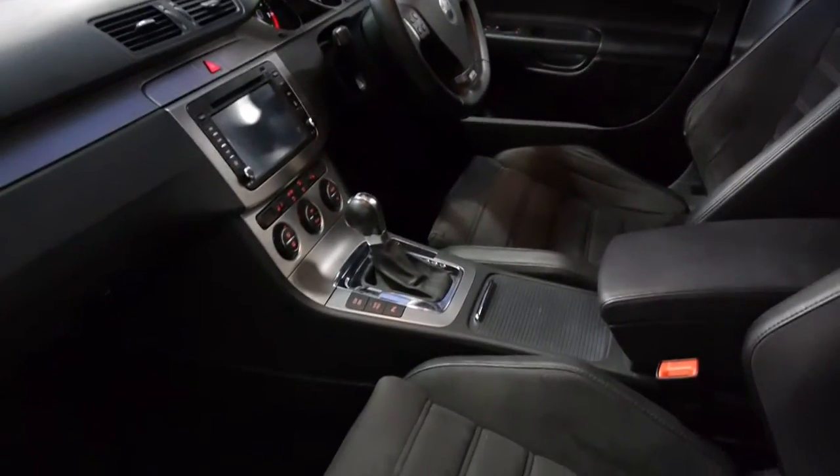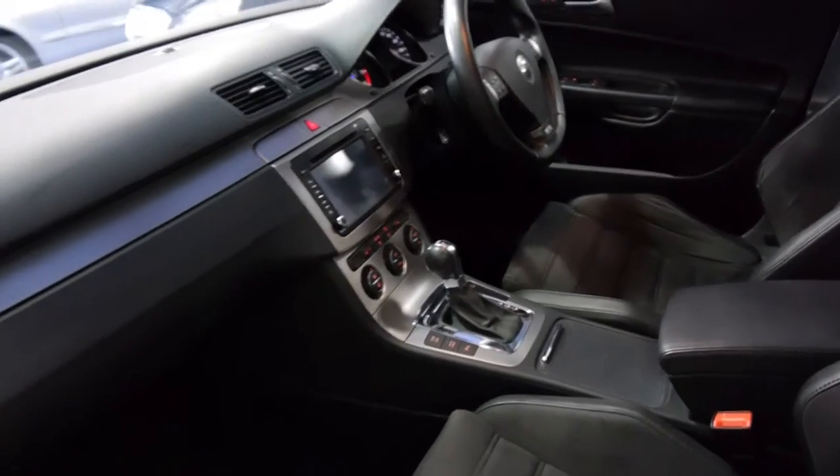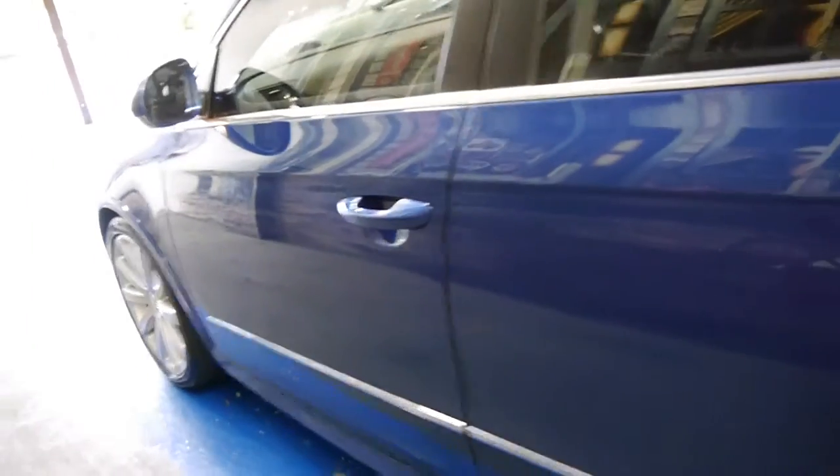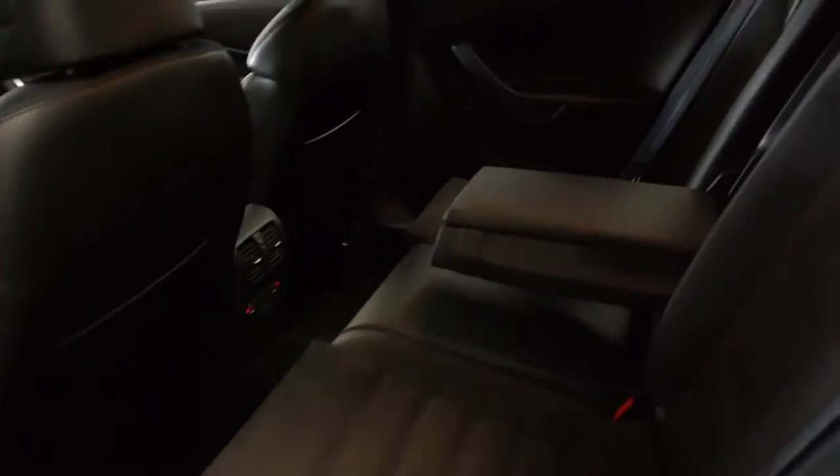This gearbox also has an auto hold function so it doesn't roll back on hills. Very, very comfortable seats. There's plenty of room in the back, and it's even got heated seats in the back. All the seats fold down and there is a ski hatch as well.